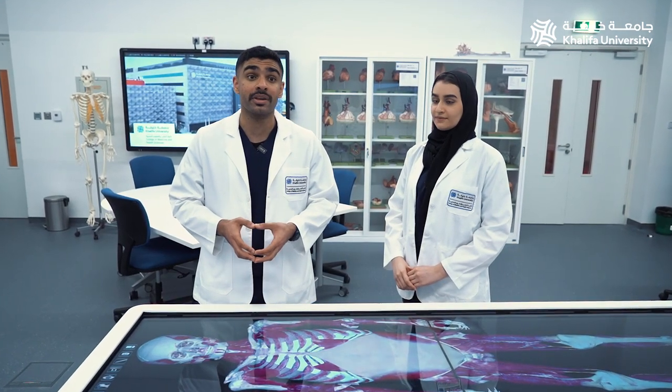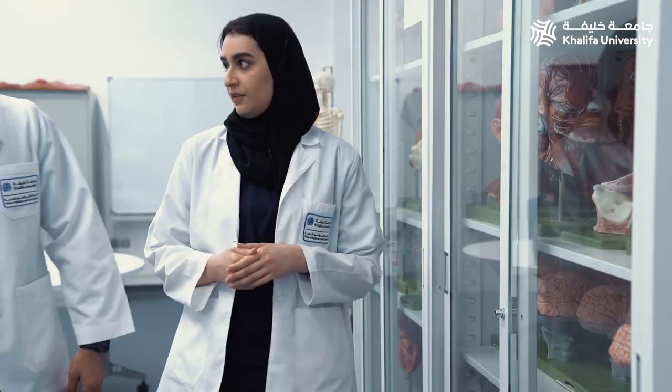The labs are also fitted with world-class audio-visual capabilities. Sessions presented in the lab can be streamed over the internet with fixed and mobile cameras situated in the ceilings to project the sound and vision from one master lab to all the other laboratories in the department.